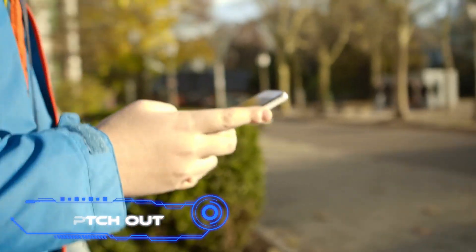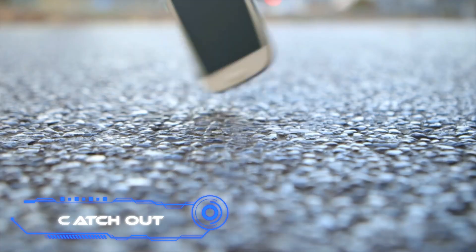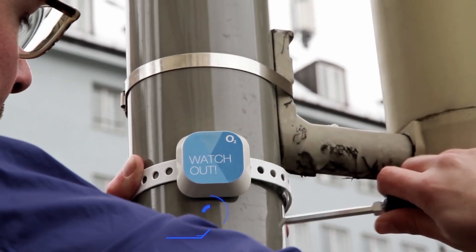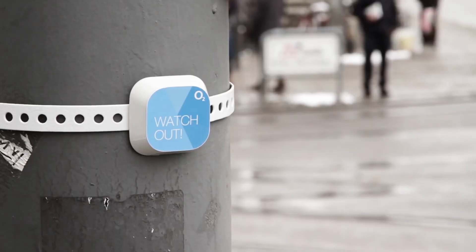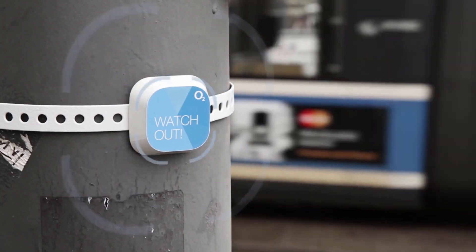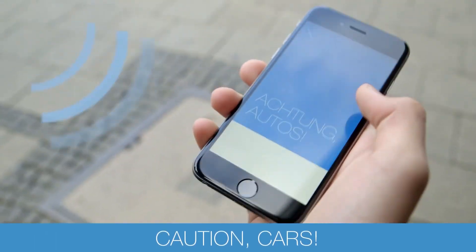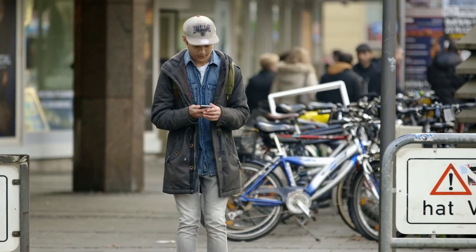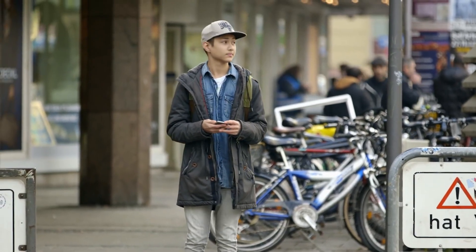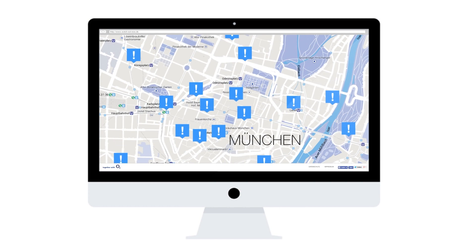Watch out! Nowadays, it's typical to observe people oblivious to their surroundings while they glance at their phones. Drivers may not have enough time to respond to a smartphone zombie at the crosswalk. These beacons can protect pedestrians — they notice a warning on their phone screen when they are close by. Pedestrians will lift their heads and safely cross the road rather than play on social media. It's a good idea, according to a German police representative.